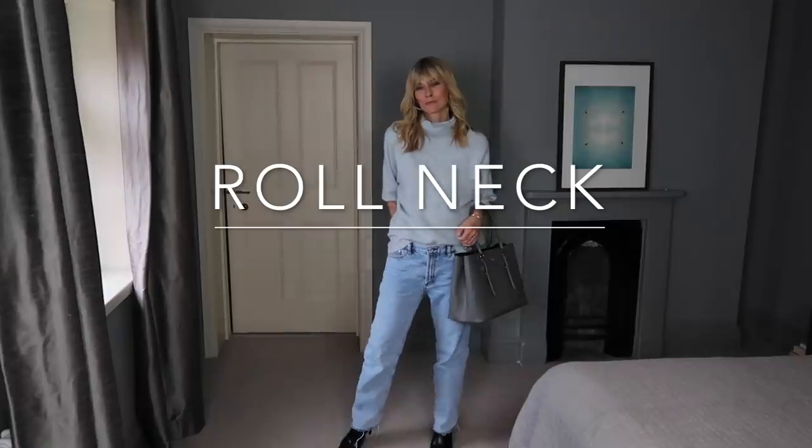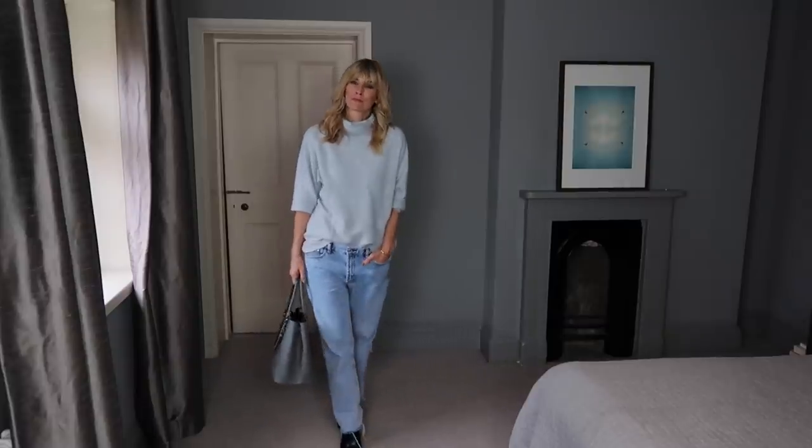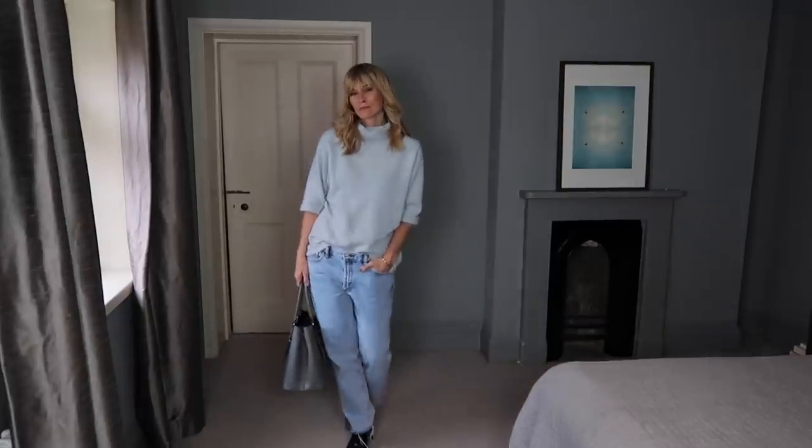The great thing about boyfriend jeans is how oversized sweaters and cardigans look just as great as tighter fitting tops. Yes, it's a slouchy look, but slouchy doesn't have to be any less elegant.